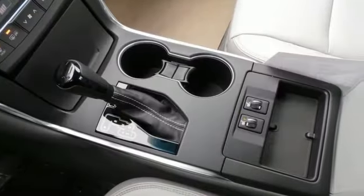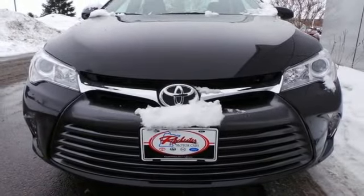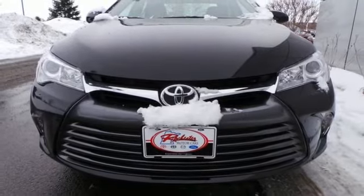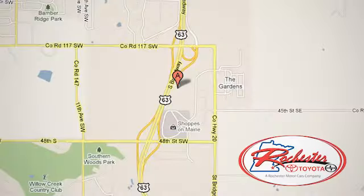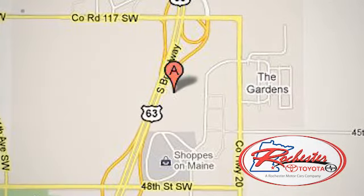Cruise off in this Camry today and get the respect you deserve. Experience the difference at Rochester Toyota Scion. We're conveniently located between 40th Street and 48th Street, southeast on Highway 63 South in Rochester, Minnesota.